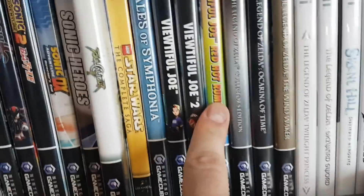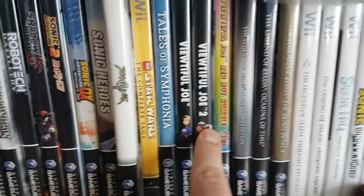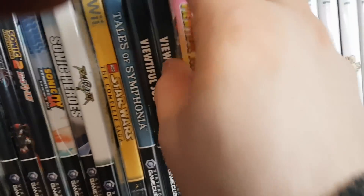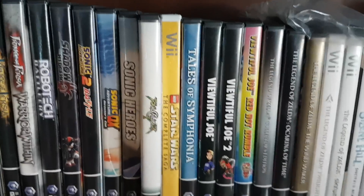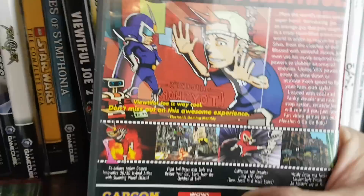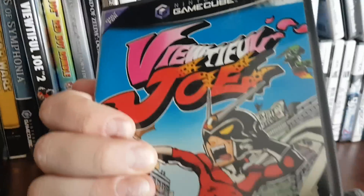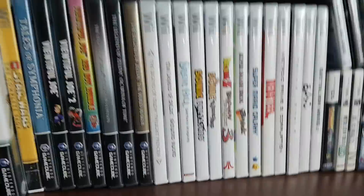We have Beautiful Joe 1, 2, and Red Hot Rumble. Beautiful Joe 1 is one of my favorite GameCube games. Beautiful Joe 2 is pretty good, although it's really much harder. And Beautiful Joe Red Hot Rumble was awful — I think I only got it for like five bucks. It's like a Smash Bros. ripoff. Beautiful Joe is a really stylized cell-shaded game set in movie land, where Joe can speed up, slow down, and zoom in with movie-based special effects powers.